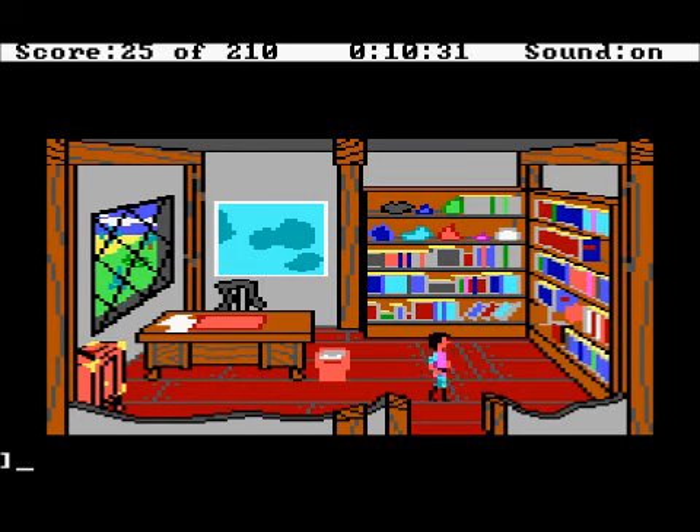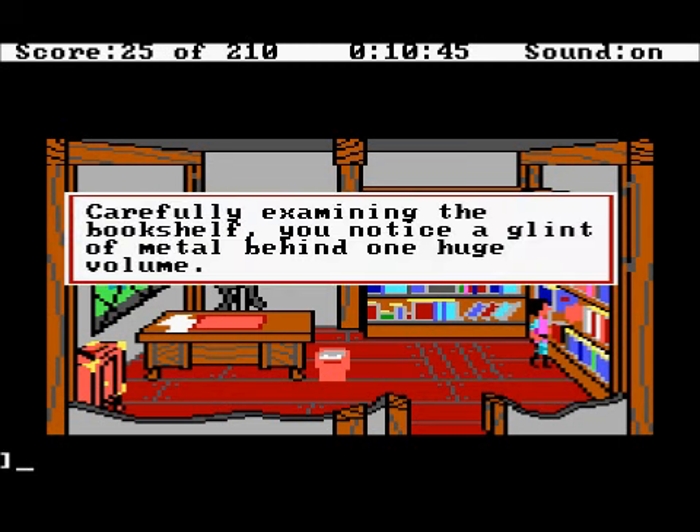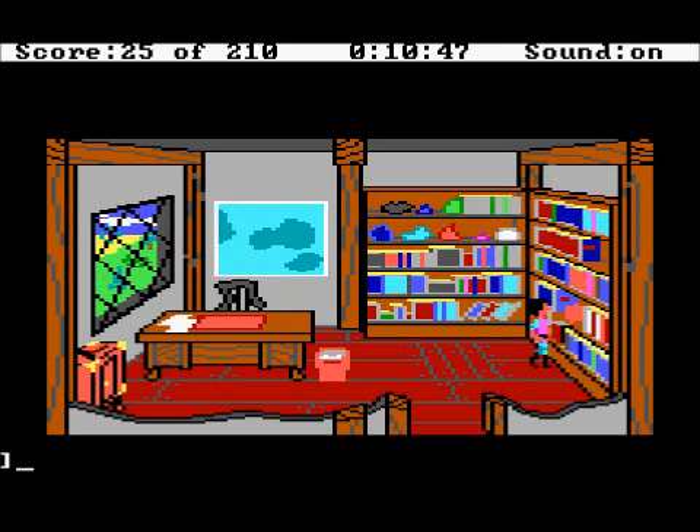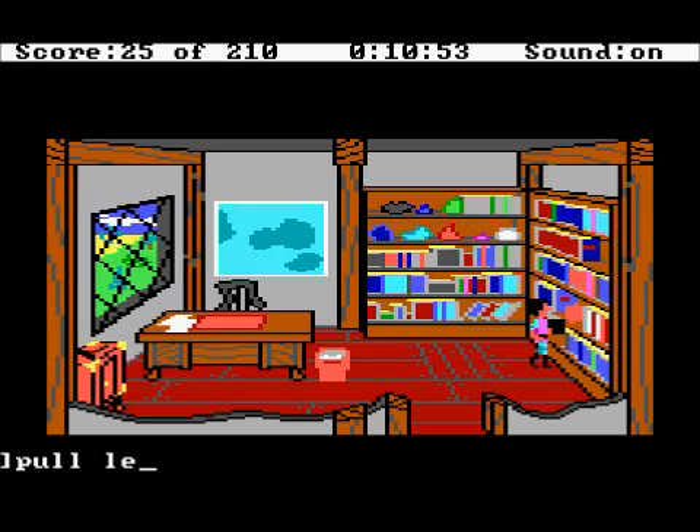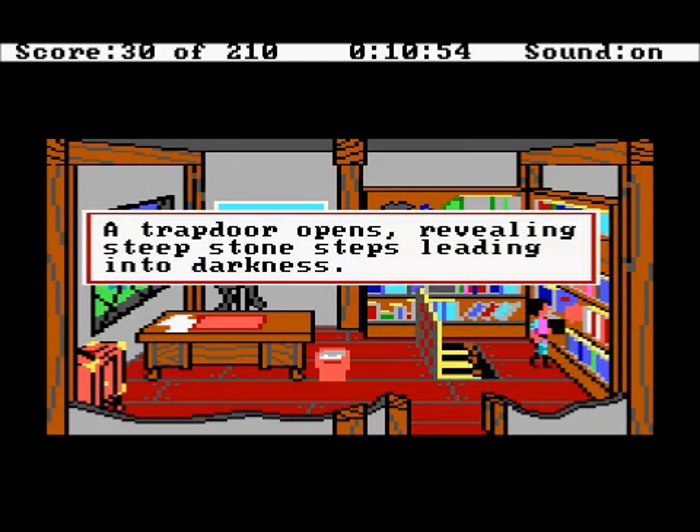Now on the floor we can see there's an anomaly — something weird. We just need to find out how to get that open because it looks a bit like a trap door. Carefully examining the bookshelf, you notice a glint of metal behind one huge volume. Pull book — out the book comes. You push the large book aside, revealing a metal lever attached to the back of the bookshelf. Let's pull the lever. A trap door opens, revealing steep stone steps leading into darkness.